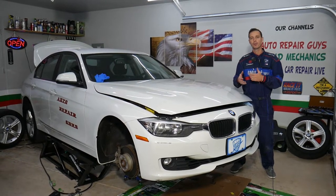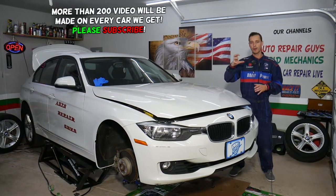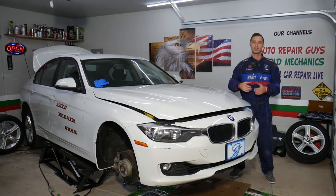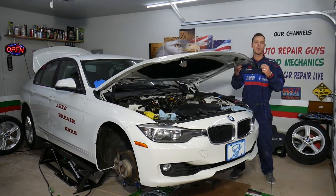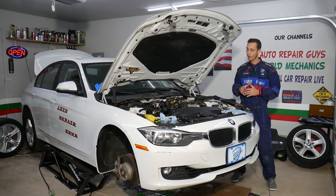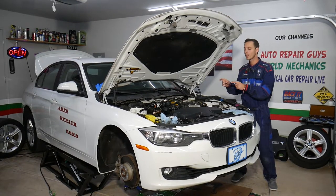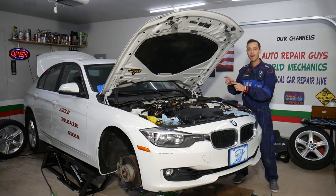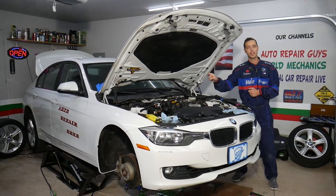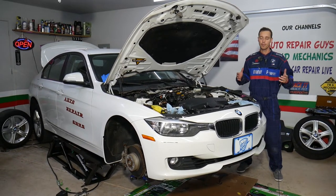That engine has been used in multiple BMWs. If you're trying to measure your oil level on the screen inside and it gets stuck at about 15-17%, we'll explain what two things can cause that — one of them is very hidden. Also, if you have that engine, we'll explain how we can probably save you between five and ten thousand dollars, so make sure you stay till the end.